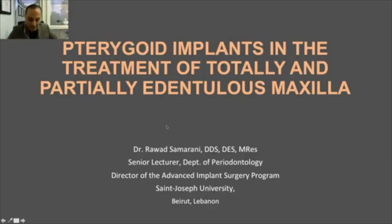Good afternoon everyone. It's a pleasure to be on this platform DentLynx — this is my first experience doing a webinar, so I think it's going to be fun, interacting with the audience like this, especially in the age of corona. Our topic is pterygoid implants in the treatment of the totally and the partially edentulous maxilla.